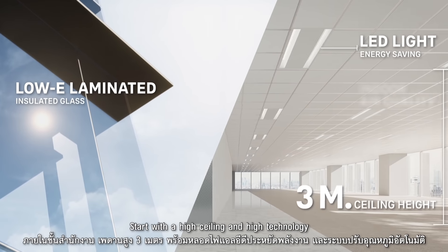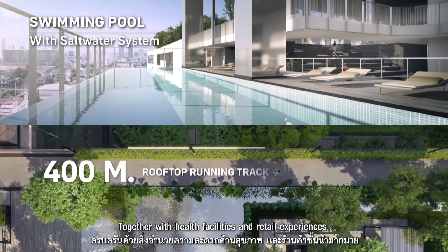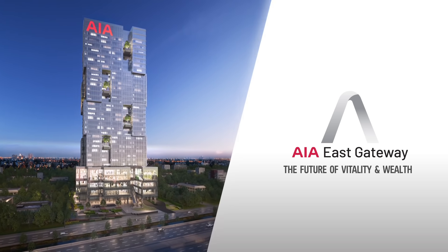Start with a high ceiling and high technology. An extensive floor area with column-free layouts, together with health facilities and retail experiences. AIA East Gateway — the future of vitality and wealth.